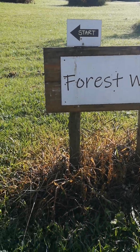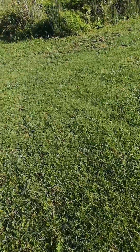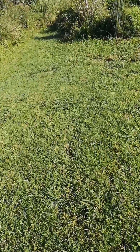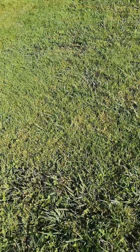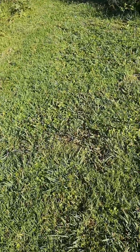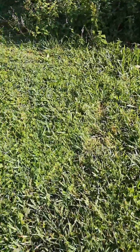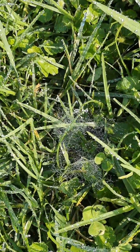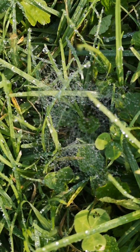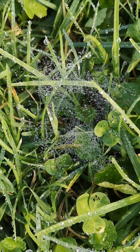We are going on the forest walk. The grass is really damp and wet this morning. There are lots of little cobwebs and spiders. Really beautiful.